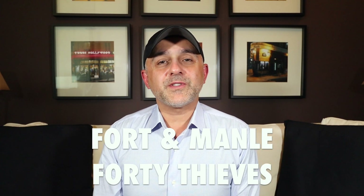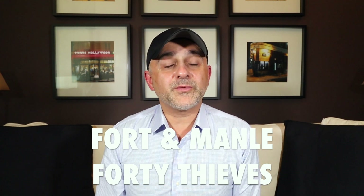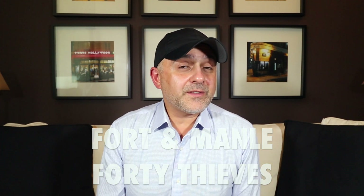Thanks so much for tuning in. This is Sebastian with Smelling Great Fragrance Reviews. If this is your first time on this channel and you love watching fragrance reviews, finding out about new fragrances, discovering new brands you haven't heard about before, and participating in giveaways and still haven't subscribed, please click the subscribe button below and also click the bell so that you'll be notified for future videos and giveaways.